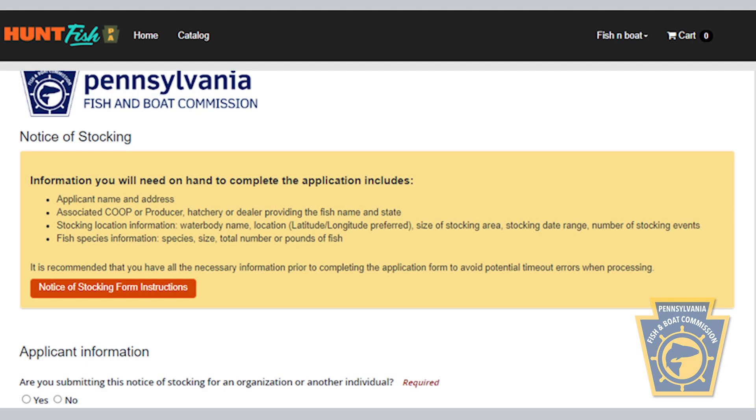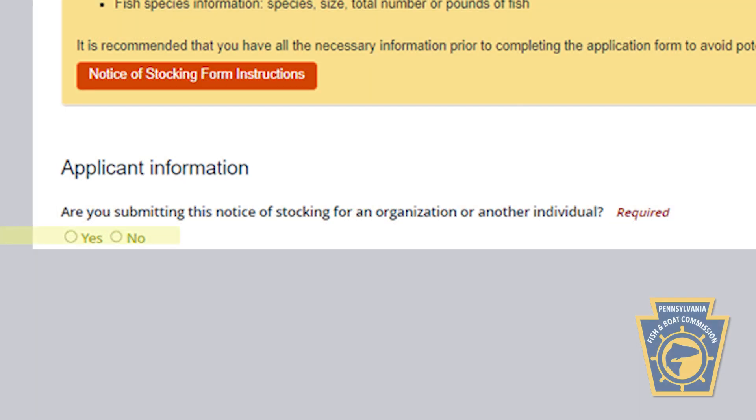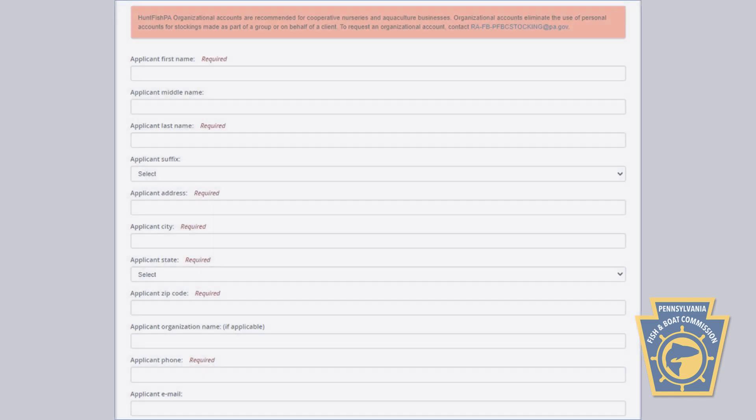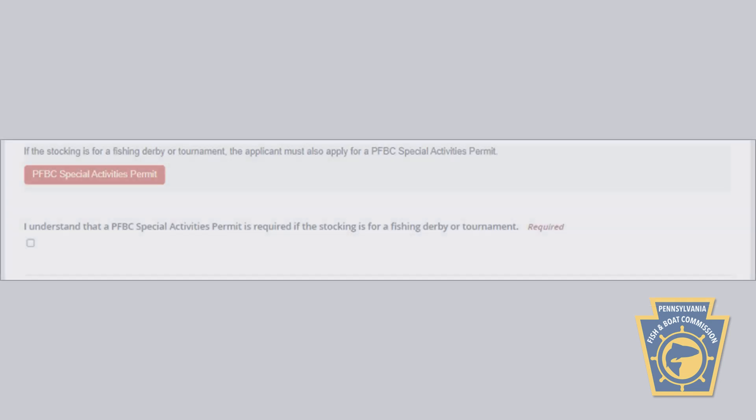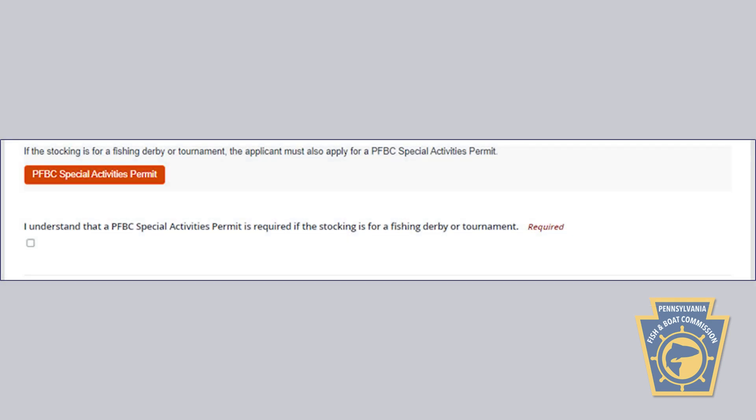This will display the Notice of Stocking form. Under Applicant Information, click on either Yes or No to indicate if you're submitting the Notice of Stocking on behalf of an organization or another individual. To fill out the form online, simply enter the information requested in each box and any additional questions that appear based on your responses. For instance, under Stocking Category, if you indicate that your stocking is part of a fishing derby or tournament, an additional box will appear so that you can apply for a special activities permit required for that type of event.